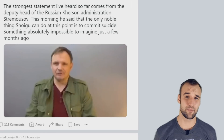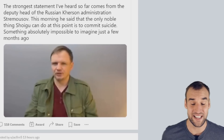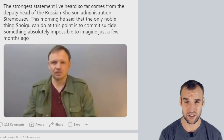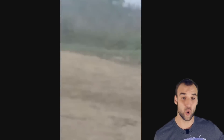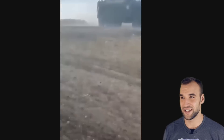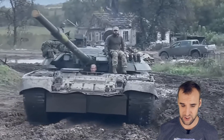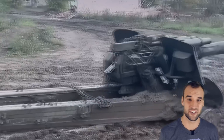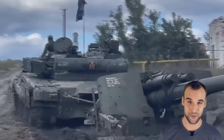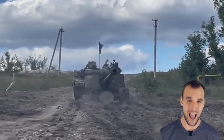The deputy head of the Russian Kherson city administration said that the noble thing defense minister Sergei Shoigu can do at this point is commit suicide. This shows that Russians are looking for someone to blame. Russian people know about the military failures on the battlefield thanks to captured Russians calling home — Ukrainians allow them to call home — and thanks to Russian military bloggers who blast all the information to the public. The Russian officer corps, trained for years and decades, is very angry and pointing fingers. They are undermined by Putin, who now personally commands the army with no military experience, and Shoigu, who didn't even complete conscription.